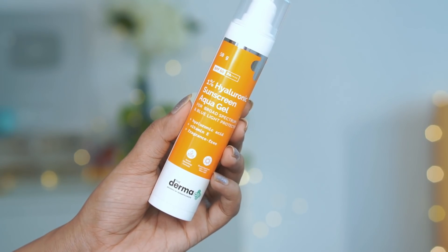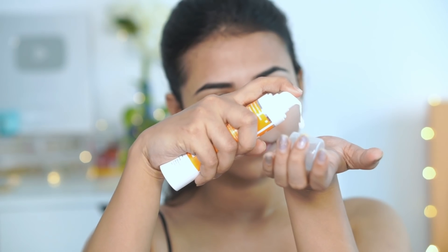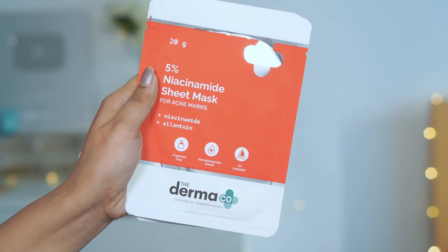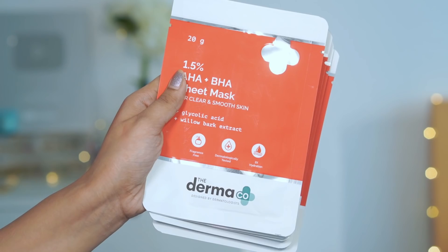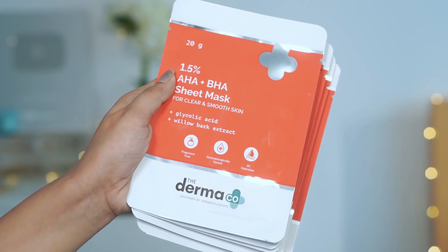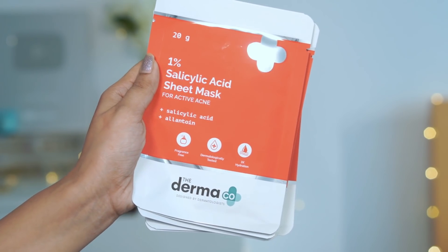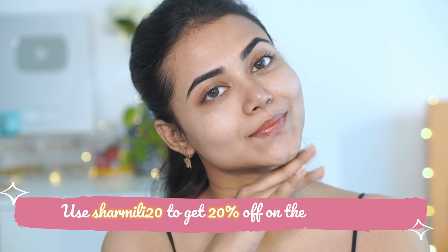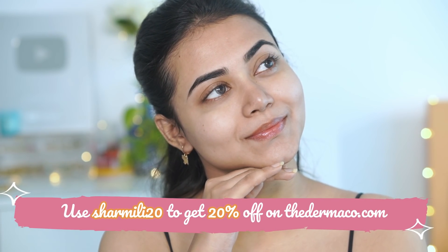After this, you have to use a sunscreen. I am using the Dermaco 1% Hyaluronic Sunscreen Aqua Gel with SPF 50 PA++. They also have a 5% Niacinamide Sheet Mask, 1.5% AHA-BHA Sheet Mask, 1% Salicylic Acid Sheet Mask, and a 1% Kojic and Arbutin Sheet Mask. The Dermaco is designed by dermatologists and all new products launched by Dermaco are fragrance-free. I will link these products in the description box for you to check out.